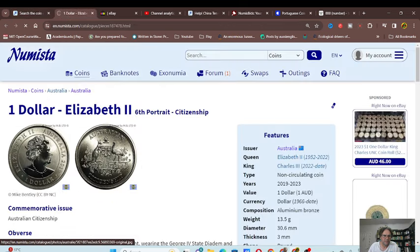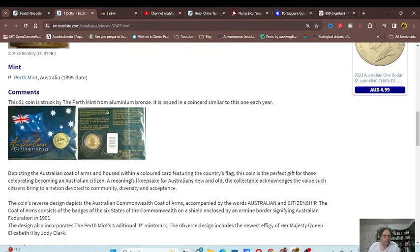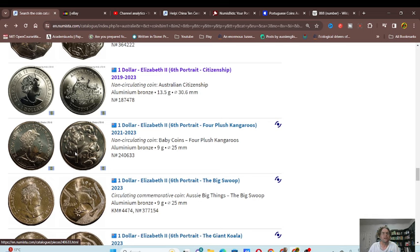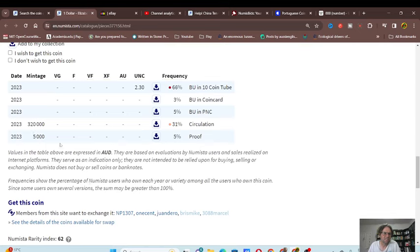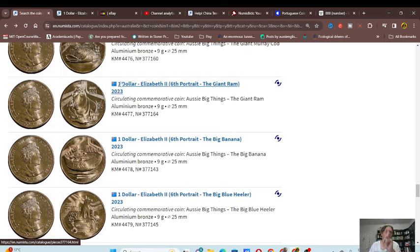We've got the memorial obverse one dollar. The citizenship coin — not many people know about this because it is a Perth Mint coin, no mintage figures, and this one is bigger than a one dollar coin. I don't talk about Perth Mint because I'm not too familiar with them. Then we've got the one dollar issued in the baby set. These Australian Post coins are not that popular because they're issued for circulation.